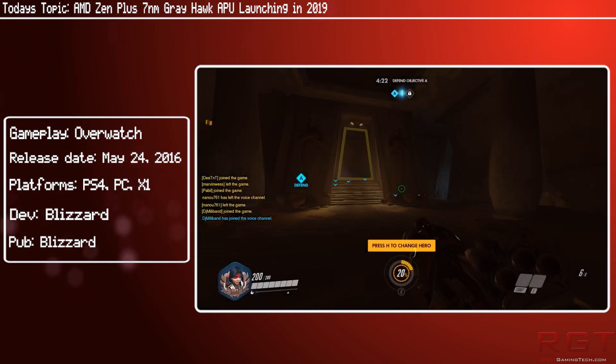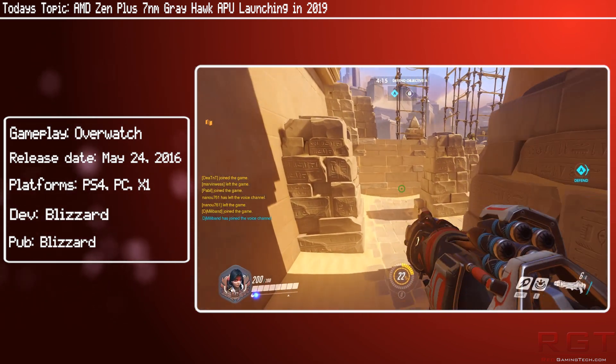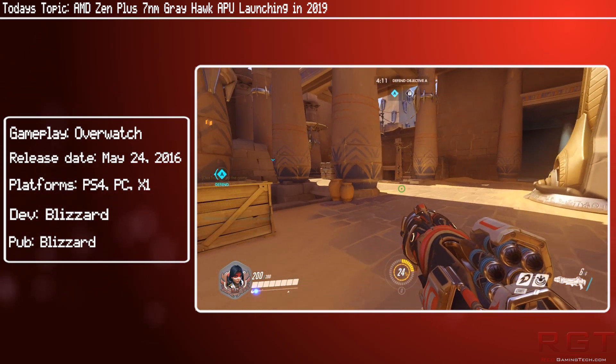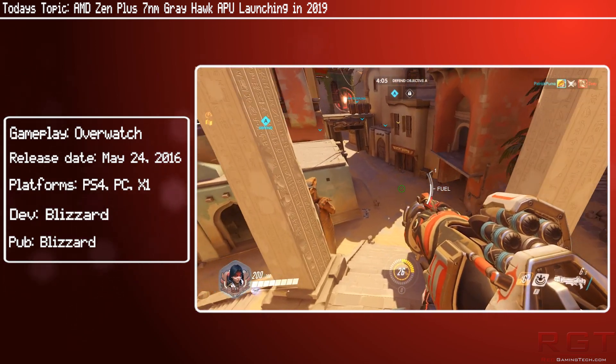Quite the roadmap that AMD have in store. They are certainly kicking things into high gear, and the PC gaming space is definitely going to be really interesting. We've got Zen to look forward to first, but AMD are looking far into the future, as all these things take a lot of time to plan, produce and test.